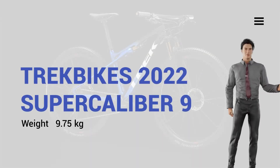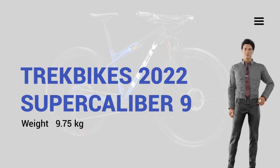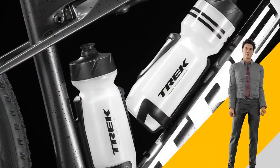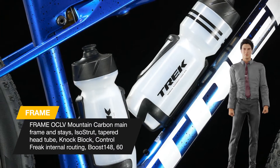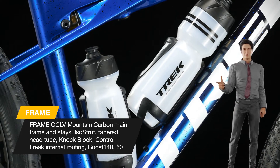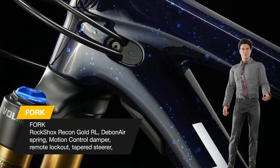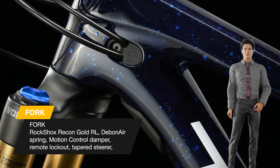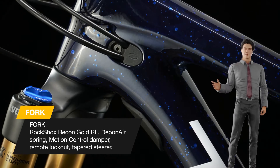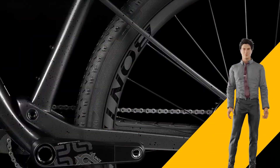Today we talk about the Trek Super Caliber 9.9 — the fastest, lightest, and most capable cross-country race bike they make, and that's exactly why it's Trek Factory Racing's World Cup bike of choice. The exclusive ISO Strut top tube shock is the cornerstone of the Super Caliber's efficient suspension system, giving you a fast and light ride that charges through rugged terrain at breakneck speed.